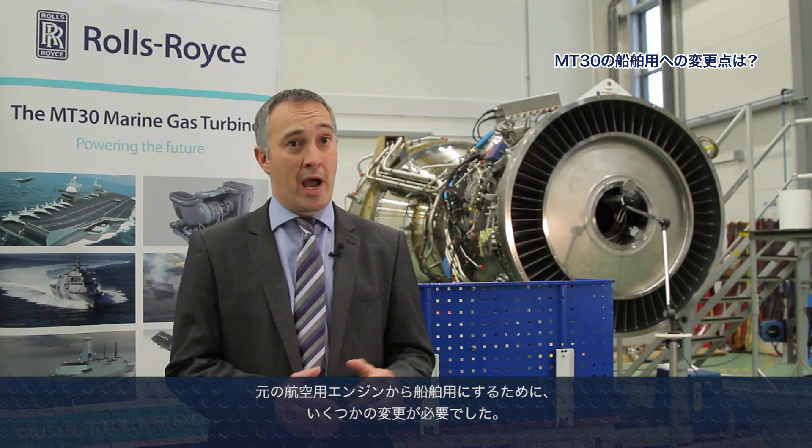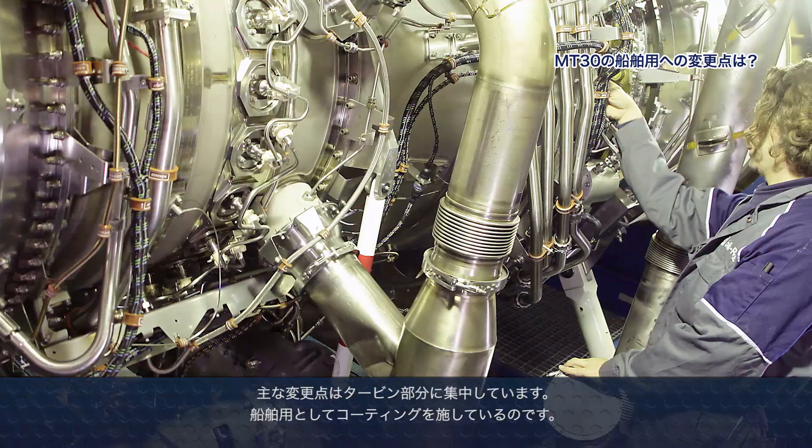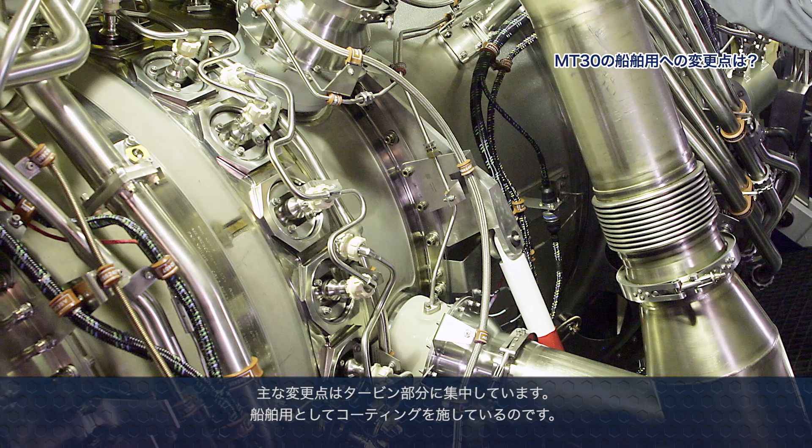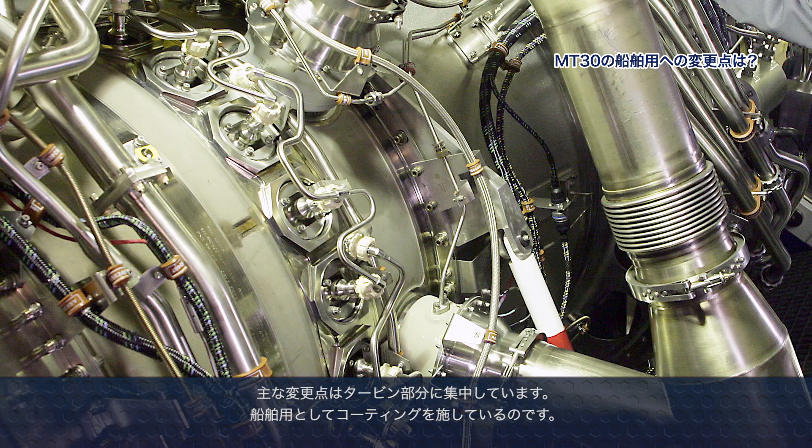In terms of changes we've had to make to the aero parent in order to make it suitable for the naval environment, we've kept those changes to an absolute minimum so that we continue to pull through the reliability and performance from the aero product. Largely the changes we have to make are within the turbine area, generally associated with changes to coatings to make them more suitable for the naval environment, particularly around resistance to corrosion from the salt-laden atmosphere, but also to make them suitable for use on diesel fuels when compared to aviation kerosene, which have higher sulfur content. We need to address that to make sure that we deliver long life and reliability throughout the turbine.